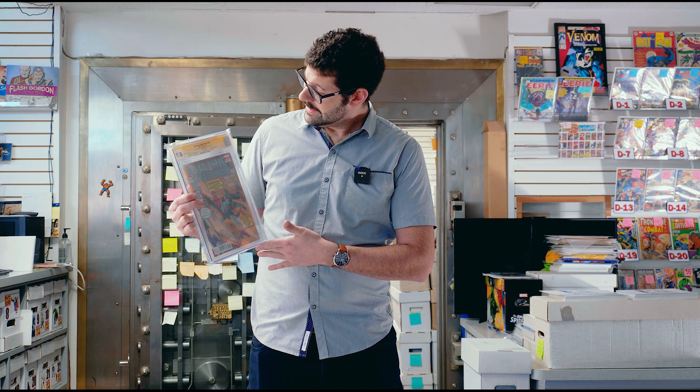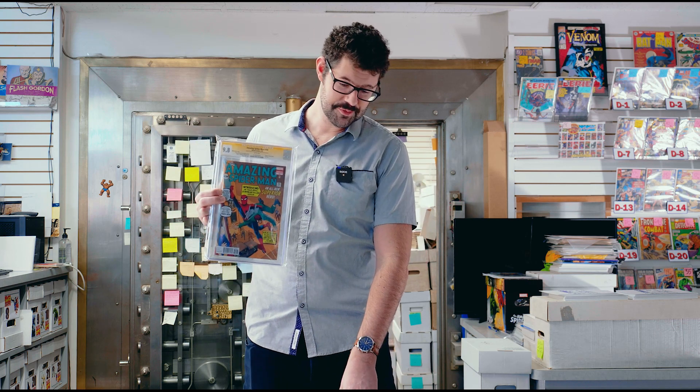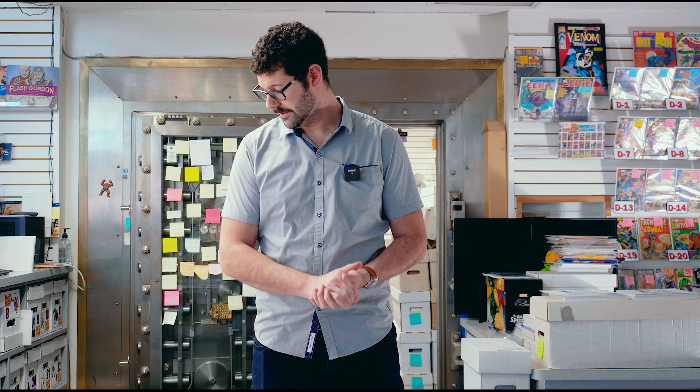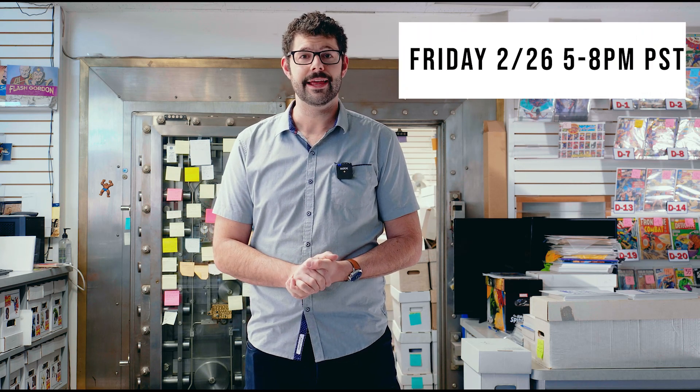There are a lot of different layers — whether it's a modern book, an almost vintage book, or going back further for vintage books, newsstands, and so on. There are many things that can make these books more or less attractive for the hardcore collector. I just wanted to take a little time to highlight some items we recently got into the store and pass on some information to the comic book community. Thank you so much for tuning in. All these books will be featured on our live sale this Friday from 5 to 8 p.m. Pacific Standard Time — hope to see you there. Take care.